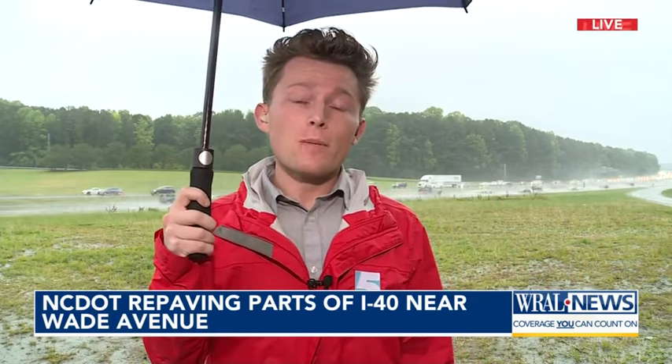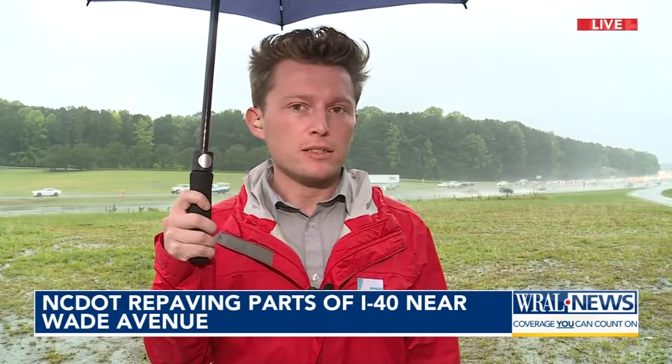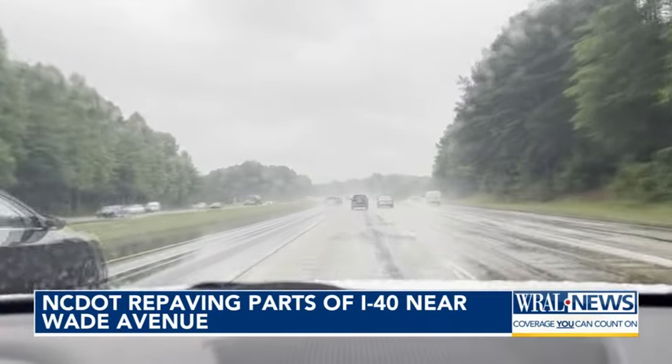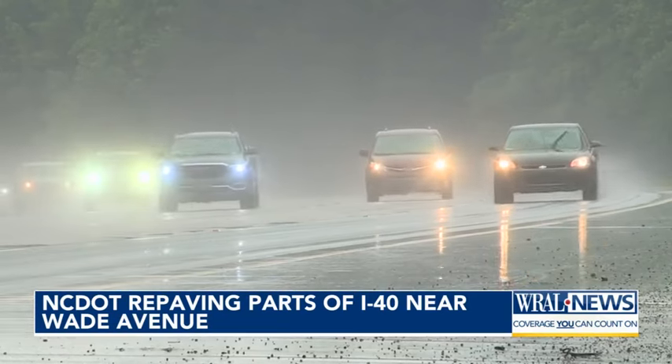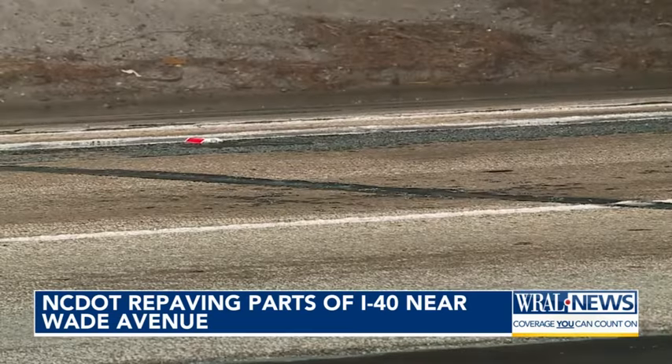Rainy days like today make it even harder to get the job done. Rough, bumpy, uneven — it doesn't matter what adjective you give this stretch of I-40, it's simply not a smooth ride.